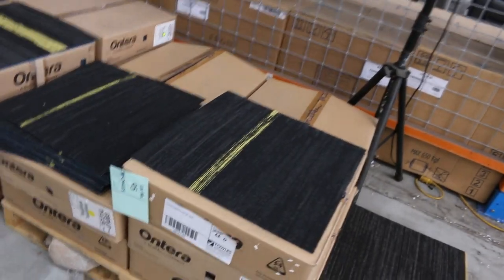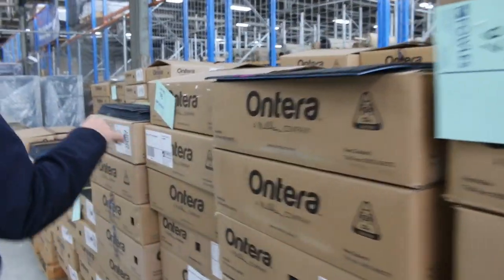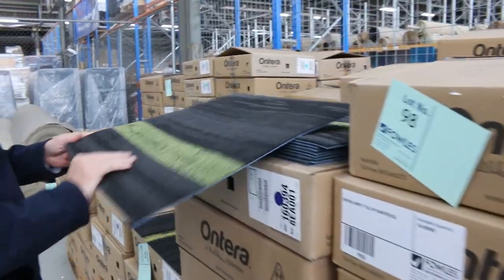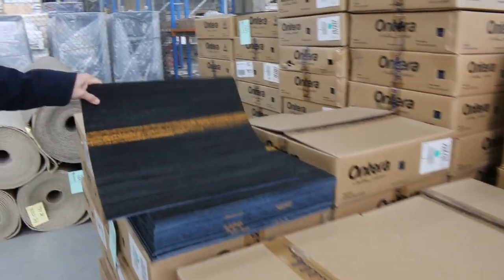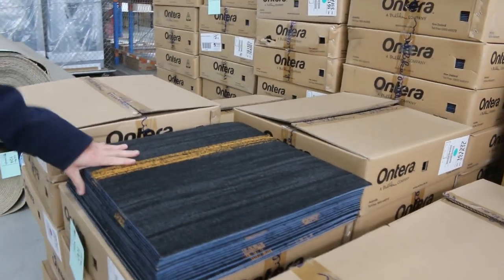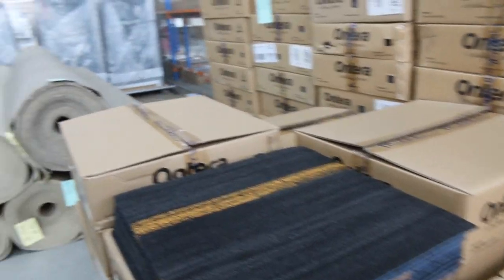We've got carpet tiles of course — so jump on these before they disappear. Solution dyed nylon, commercial heavy duty. We've got the yellow, the pink, they've all got a stripe through them. The green also — it's like a yellowy green. We've got the yellow and then the orange one here. These have been selling for $10 a square metre — an absolute bargain, as they normally retail around about $40. So for $10 you can't lose on those ones.